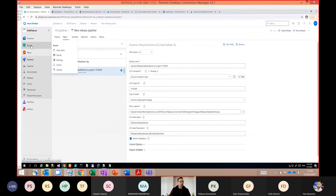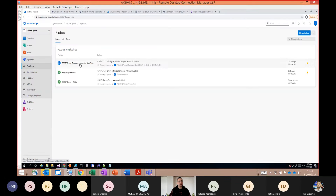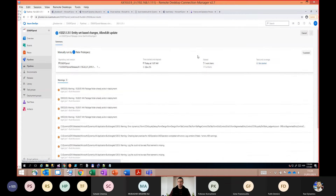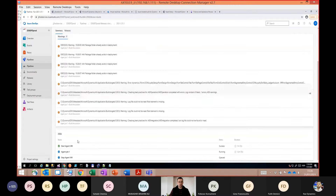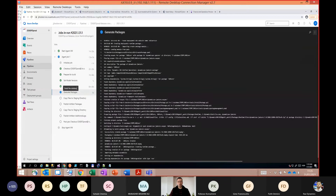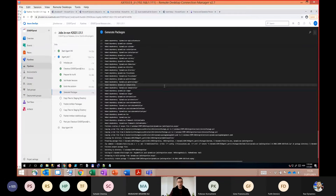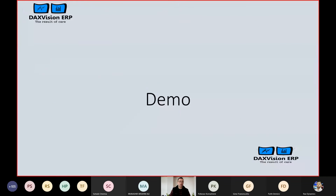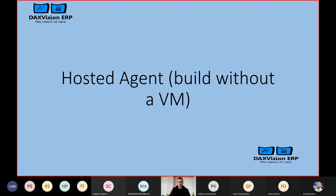So how is our build now? It is still running. The start agent group finished and the second group is in progress. The Build Solution step has already finished and was successful — that's good news. We are getting closer to having a new deployable package.